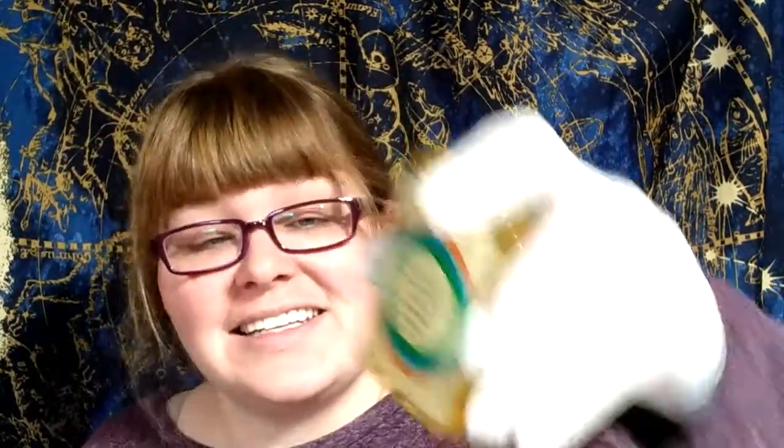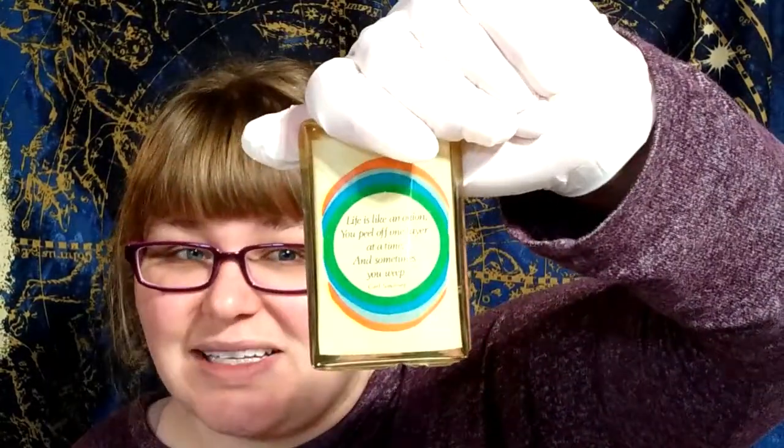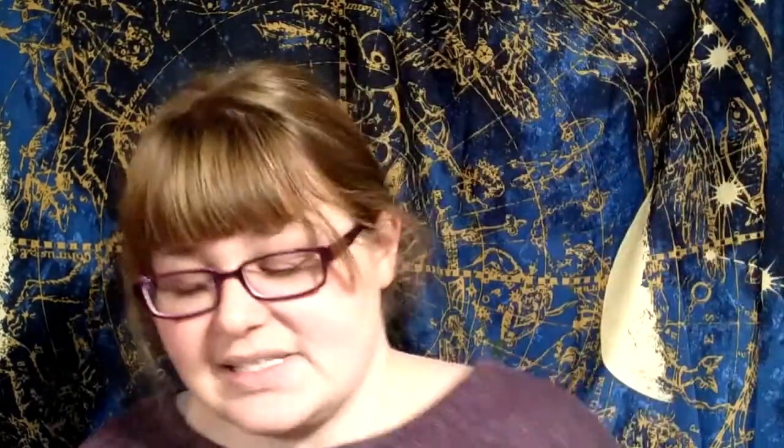The next resin piece was less than $0.50. It's a saying — 'Life is like an onion, you peel off one layer at a time' — just put into resin. I don't know if it was handmade or a commercial piece. It does have an artist mark on the back, so I'll look it up. It does have some chipping on it, which you sometimes get with resin items.